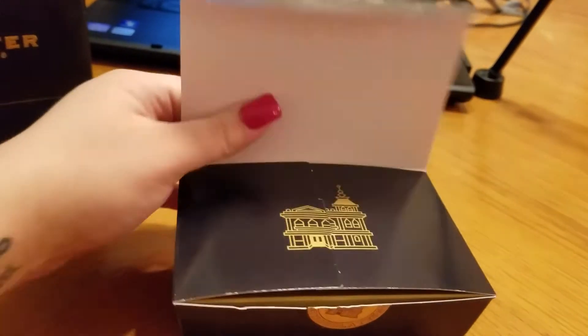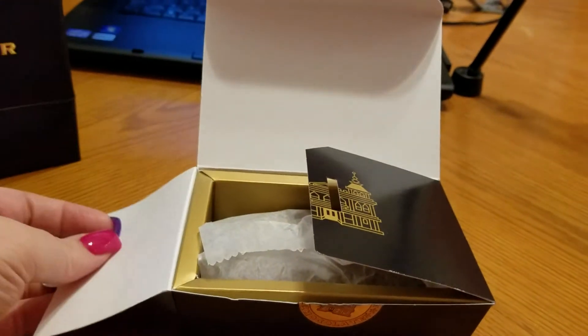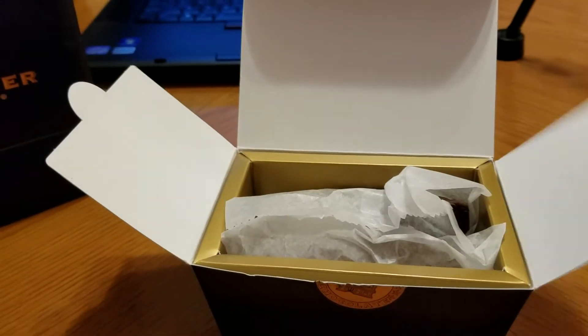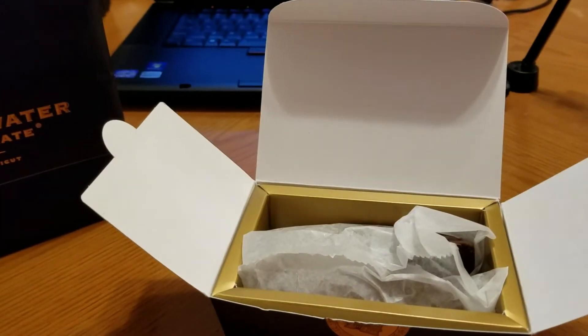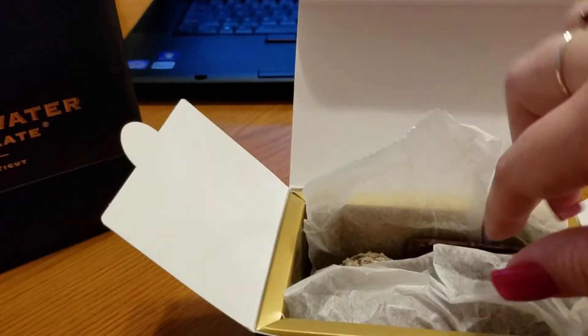You just tell them if you want a small box like this or a large box, and they have a whole bunch of chocolates that are handmade on display. They have some pre-packaged stuff too, like chocolate covered pretzels and things like that.